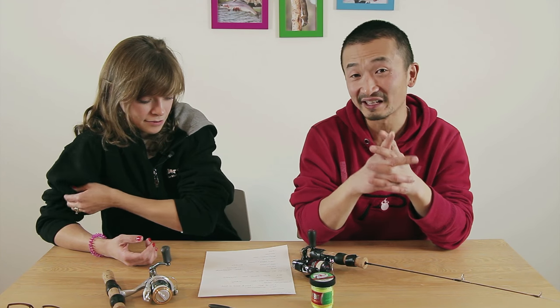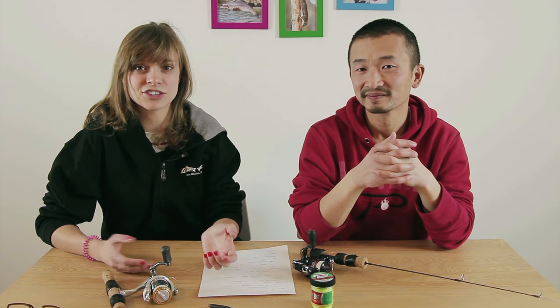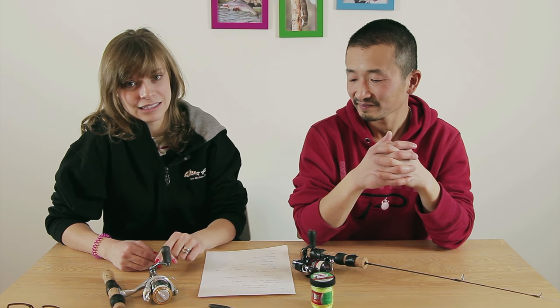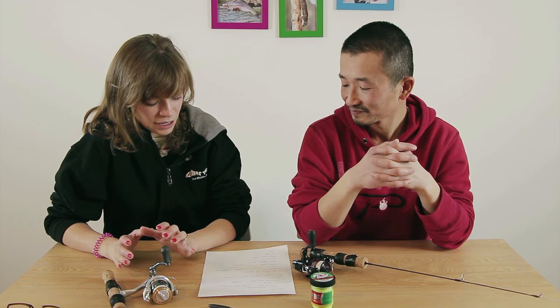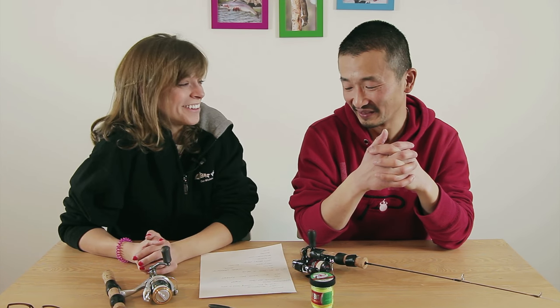Finally, number ten is a bucket — it can be used in two different ways. Buckets can hold the fish instead of placing them on the snow. I didn't bring a cooler or any zip-lock bags, so I put the fish in the bucket. If you don't want to use it to hold your fish, it's also nice to have as a chair. It serves two purposes: a cooler for the fish and a place to sit down, plus you can store your bait in there as well.